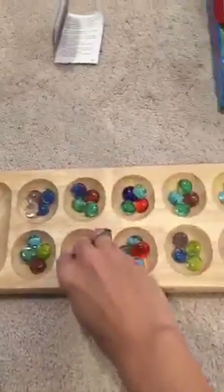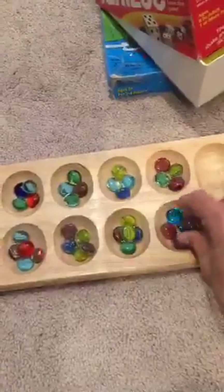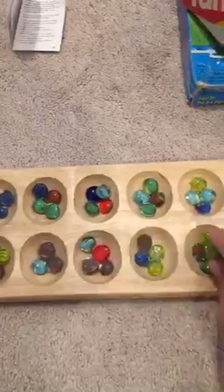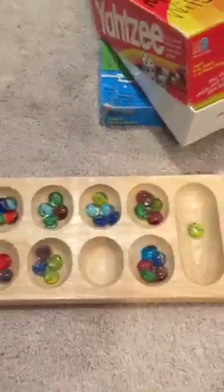Another one we like is Mancala. Mancala is a great counting game, even for little ones. It's a very simple game where you take your counters and drop them one by one around the board — one, two, three, four. It requires a lot of counting. You move on your side, they move on their side, and the winner is whoever gets the most counters in their end hole.